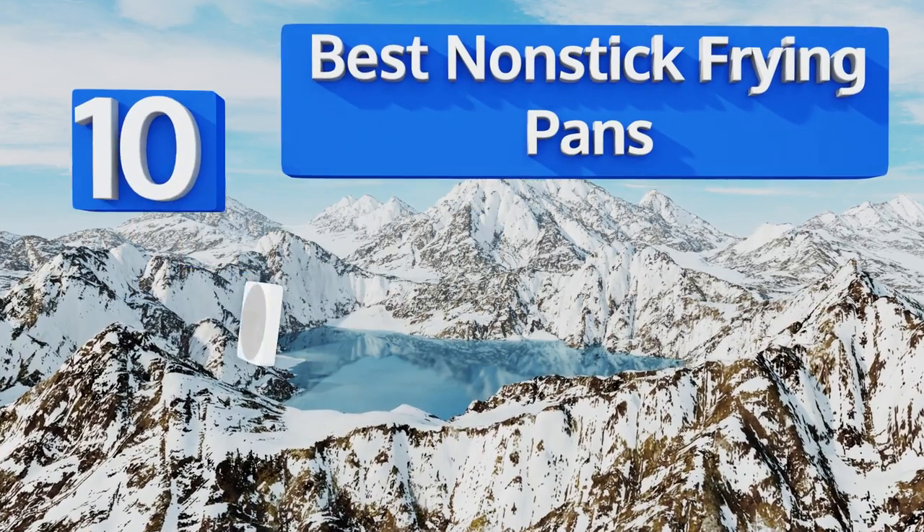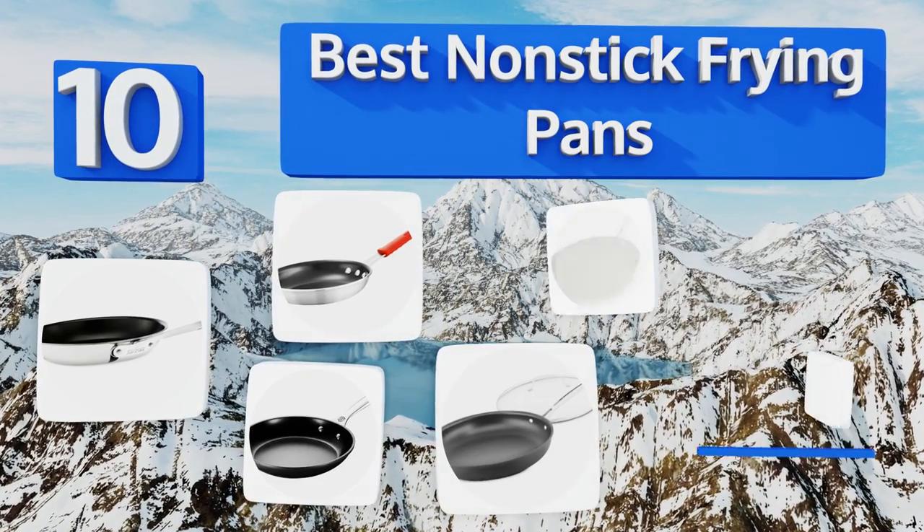EasyVid presents the 10 best non-stick frying pans. Let's get started with the list.